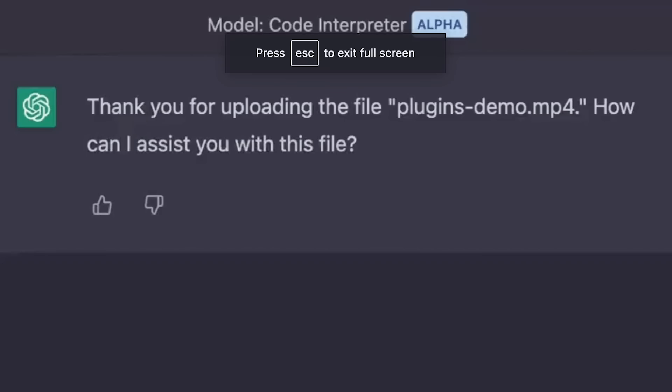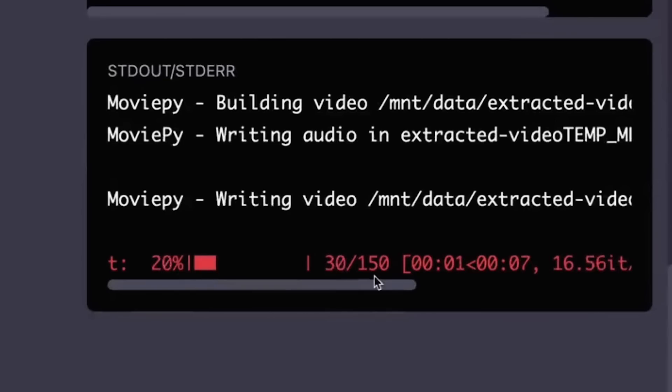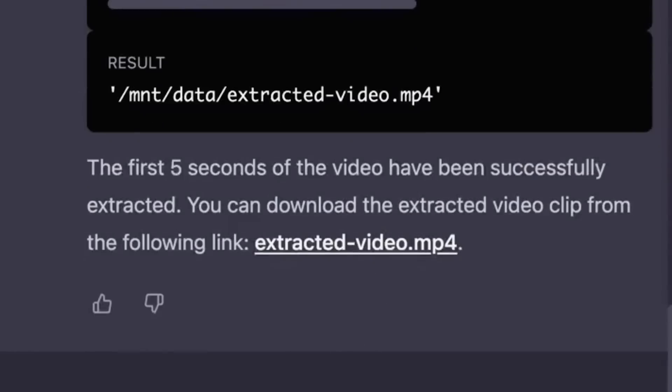On Greg Brockman's Twitter he goes even further, showing how you can use this to edit videos. He uploads a video file to ChatGPT, says 'can you extract the first five seconds of the video,' it generates and performs the operation for you. Inside ChatGPT you're going to be able to cut up videos, convert them, and so much more — click a link and download a new file. This and the web browsing functionality are the two most important apps they kept for themselves.